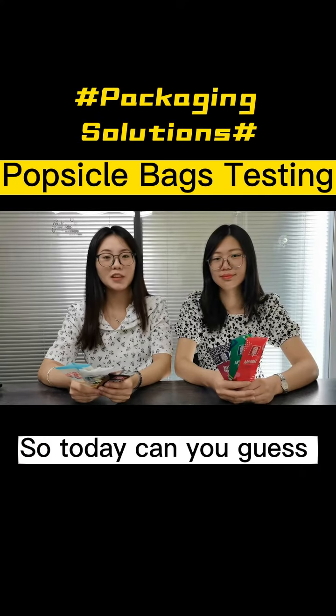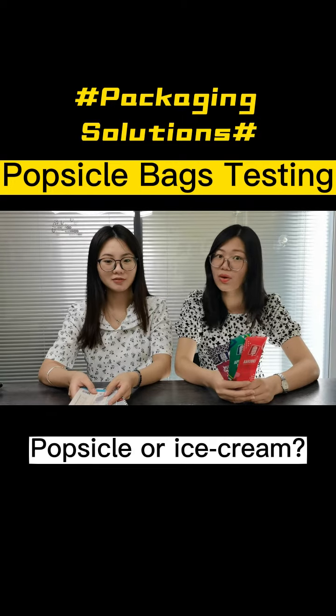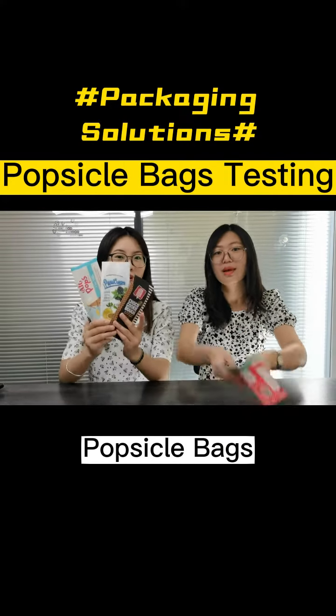So today, can you guess what topic we are going to talk about? Popsicle or ice cream? No, no, no. We are going to talk about their packages — popsicle bags.